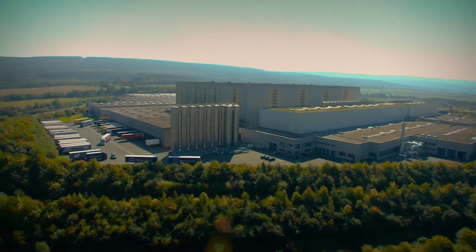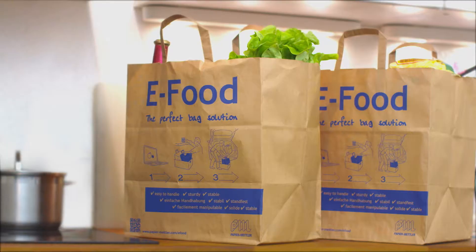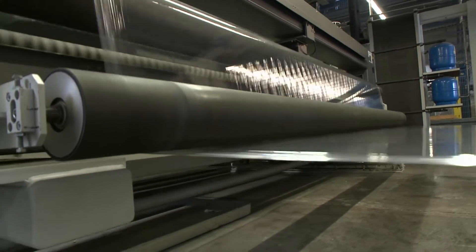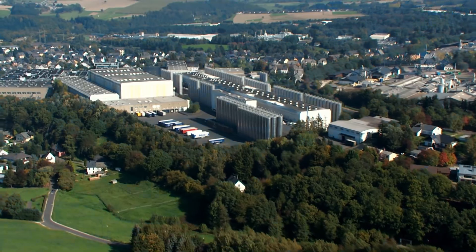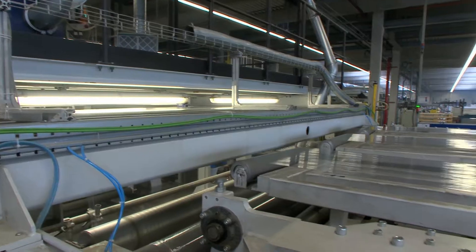We are Papier Mettler, the European market leader in the manufacture of paper and plastic service packaging. Our portfolio is constantly growing. One of our core products is stretch film, something which has become an integral part of everyday life. But Papier Mettler has also now developed OptiWrap Premium, a high-tech stretch film that is both cost-effective and sustainable.